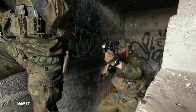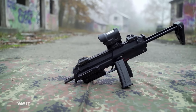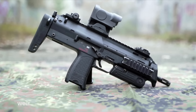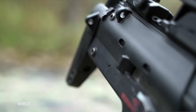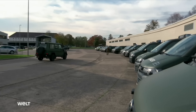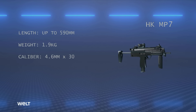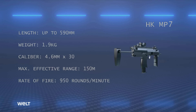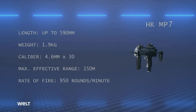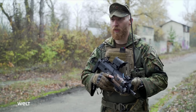Modern special forces and specialized units in today's Bundeswehr have a wide range of weapon systems at their disposal. Being an extremely compact weapon, the MP7 submachine gun is ideally suited for operations in confined environments like house-to-house combat, bridging the gap between assault rifle and pistol. Because of its compact design, it is primarily issued to crews of armored and unarmored vehicles, as well as the Feldjäger — the Bundeswehr military police. The MP7 weighs barely two kilograms, has a maximum effective range of 150 meters, and a cyclical rate of fire of 950 rounds per minute.